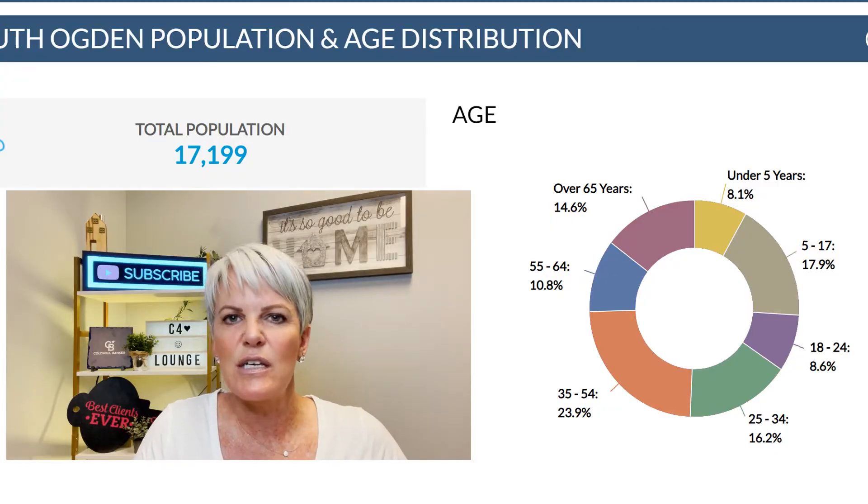South Ogden is kind of up on a hill. The median age is probably about 30 to 50. The super cool thing about South Ogden is they have nine parks, so there's no shortage of places to walk the dog, take the kids, or just enjoy a sunny day. If you're looking for shopping, Harrison Boulevard is going to be your go-to area — all kinds of grocery stores and shops. Right around South Ogden we have Ogden Regional Hospital and McKay Dee Hospital, plus all kinds of dentists, orthodontists, and any doctor you would need.